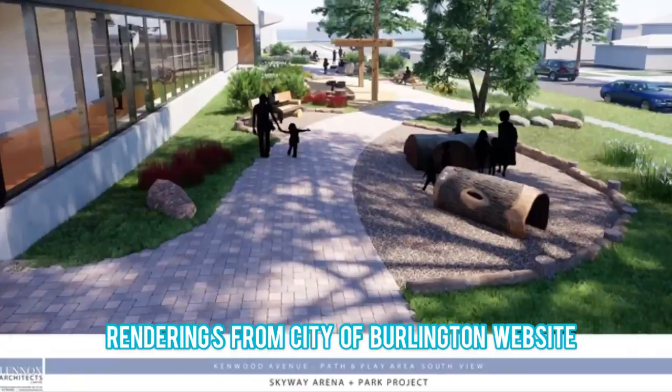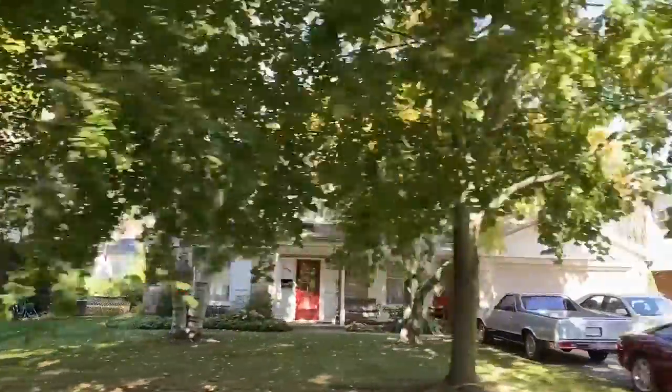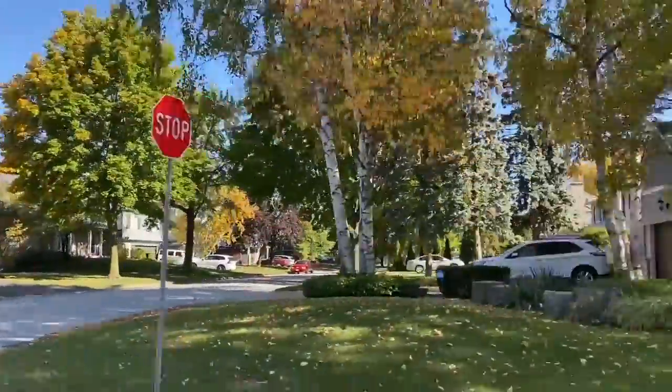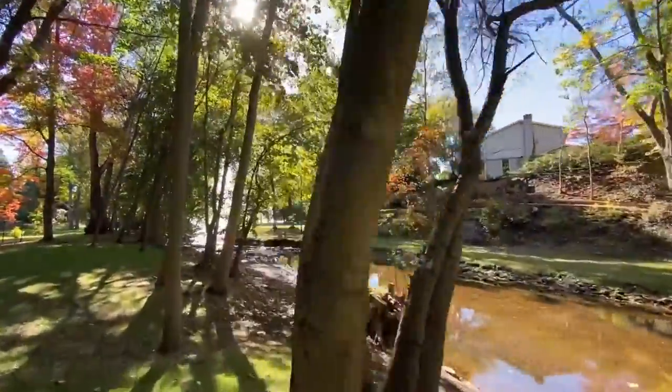With many affordable options for older homes intermingled with truly stunning infill, newer builds, and renovated homes, Elizabeth Gardens is a unique place to call home in Burlington.